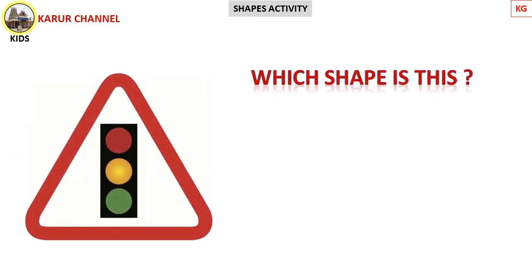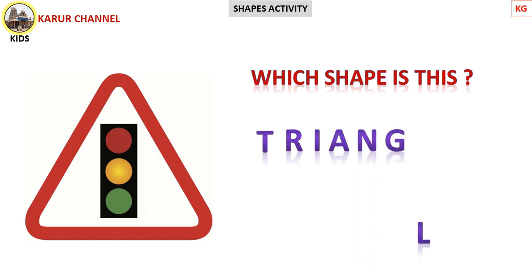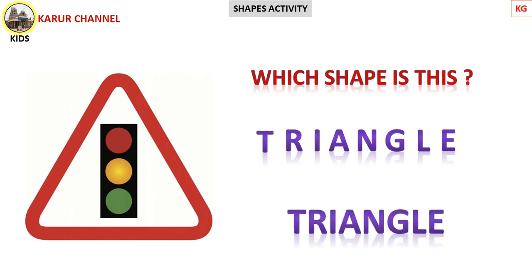Now, you guess — which shape is this? Yes! It's triangle! Super, children! This is a traffic signal, which is in triangle shape. Come on, now we read the spelling. T-R-I-A-N-G-L-E. Triangle! Repeat with me: T-R-I-A-N-G-L-E. Triangle! Good!